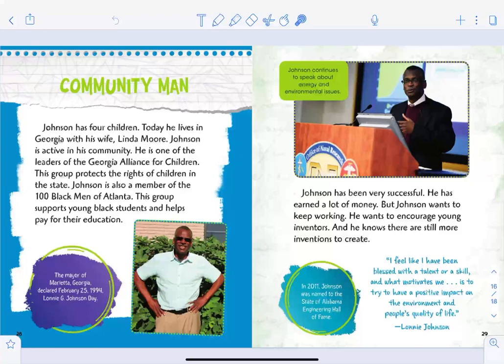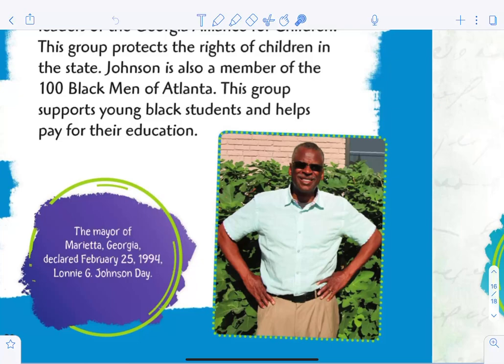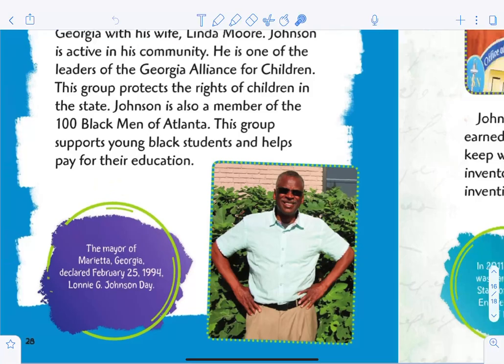In the section 'Community Man': Johnson has four children, and today he lives in Georgia with his wife Linda Moore. Johnson is active in his community — he is one of the leaders of the Georgia Alliance for Children, a group that protects the rights of children in the state. He is also a member of the 100 Black Men of Atlanta, which supports young Black students and helps pay for their education. The mayor of Marietta, Georgia declared February 25th, 1994 'Lonnie G. Johnson Day!'